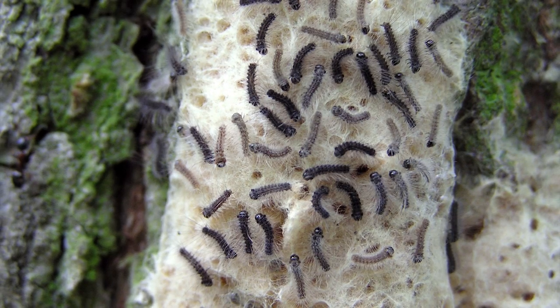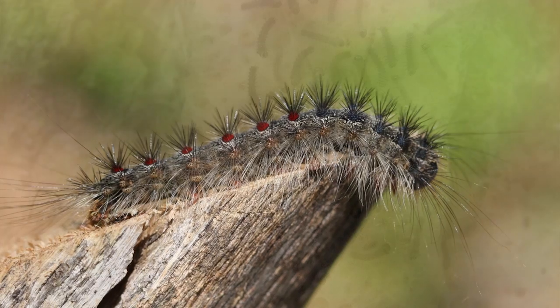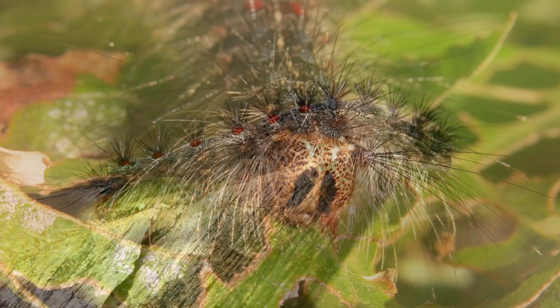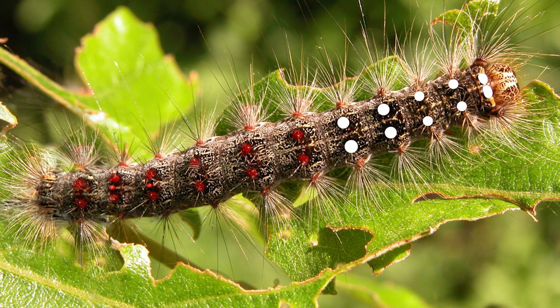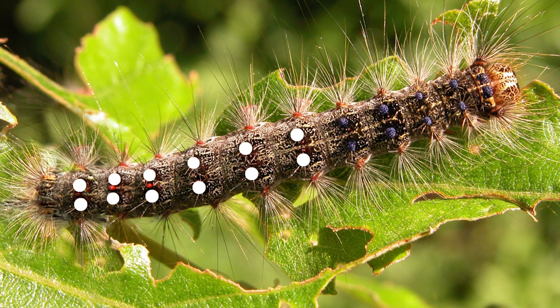As they mature, they become easily identifiable by their distinctive hairy bodies, yellow head, and a tell-tale pattern of five pairs of blue spots, followed by six pairs of red spots along their back.